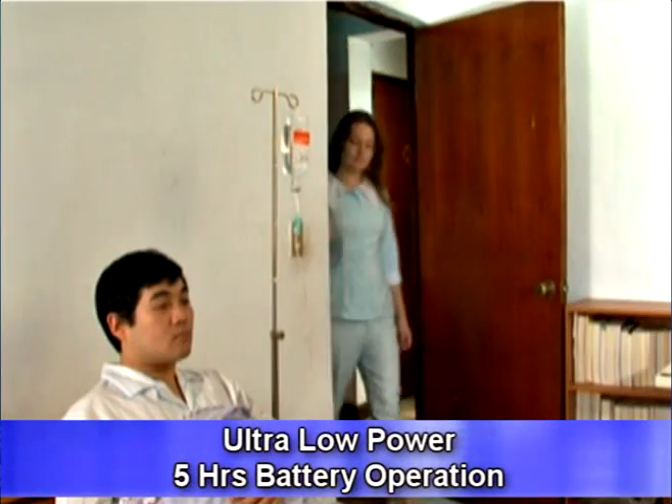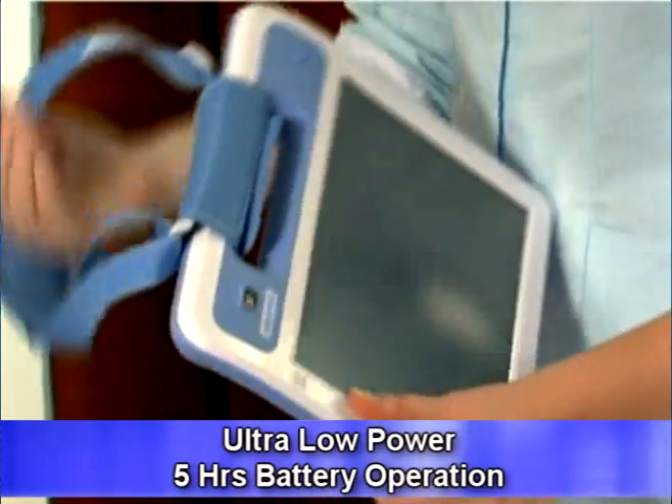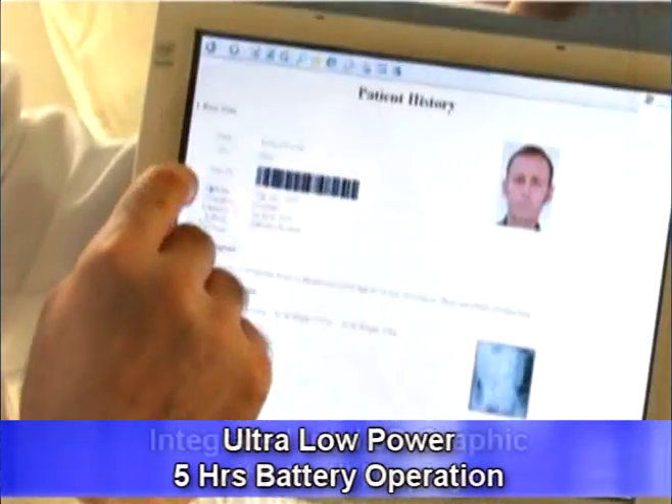This tablet has ultra-low power consumption that extends its battery operating time to 5 hours, which can help medical professionals provide continuous quality patient care.